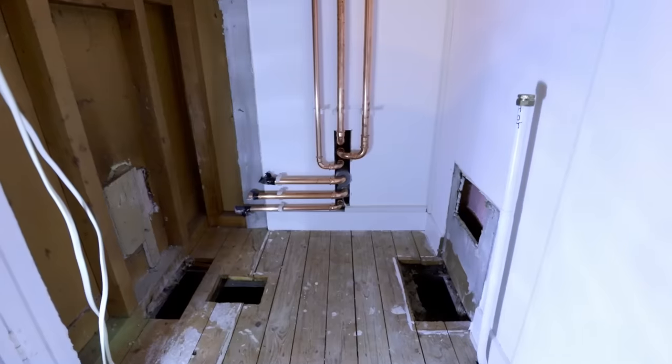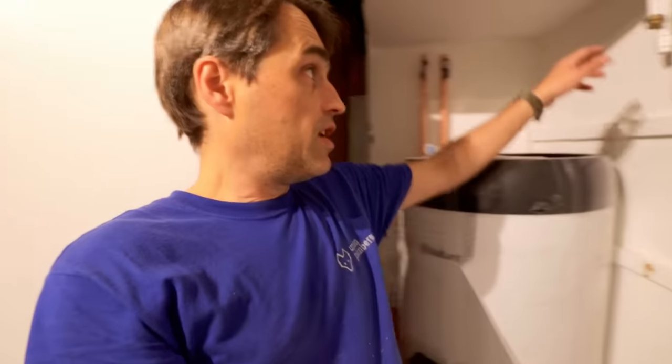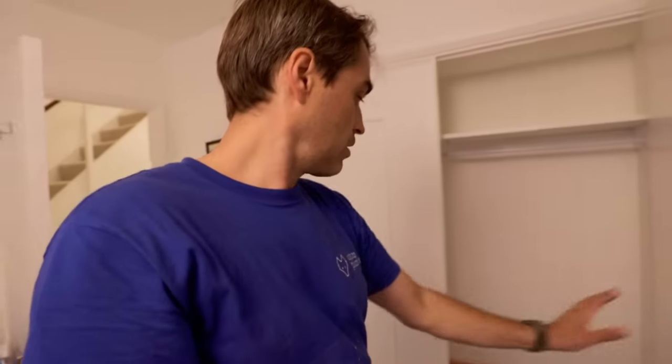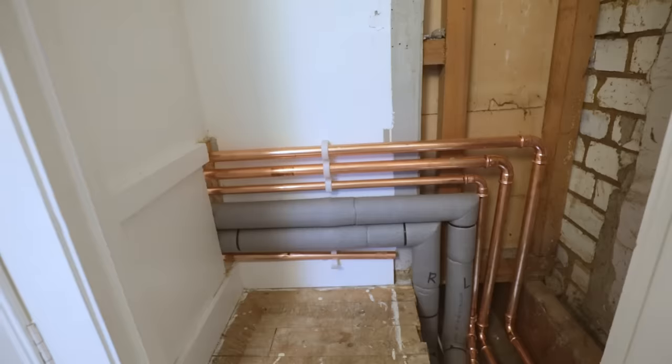Behind the cylinder I've got flow and return from the heat pump, flow and return going back to the kitchen for the underfloor heating manifold, flow and return for the radiators, and a temperature and pressure relief valve. We're lucky because there's an existing hot water pipe we can connect to at the top of the cylinder. All of that pipework has been run inside the joinery in a bedroom, and we switch to copper inside the cupboard.